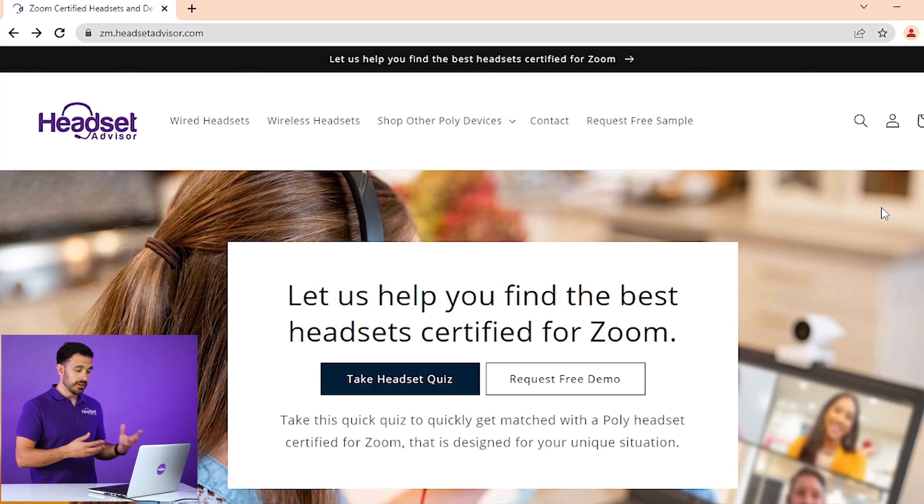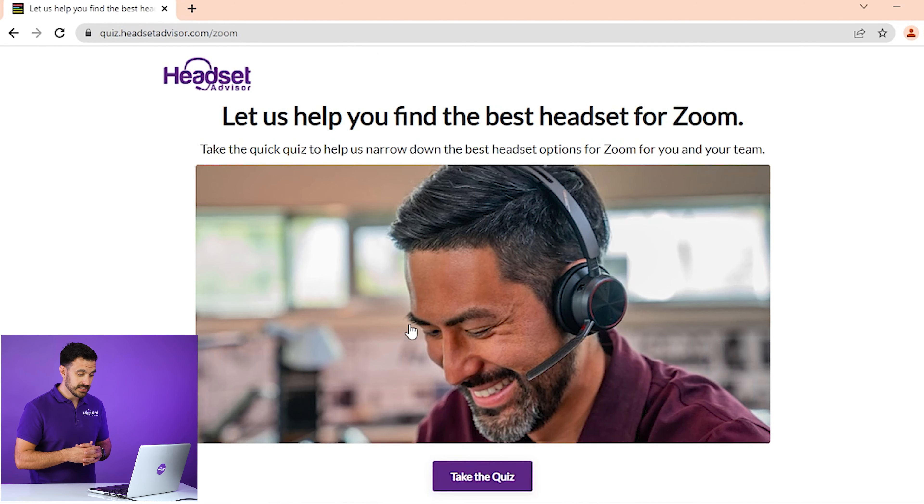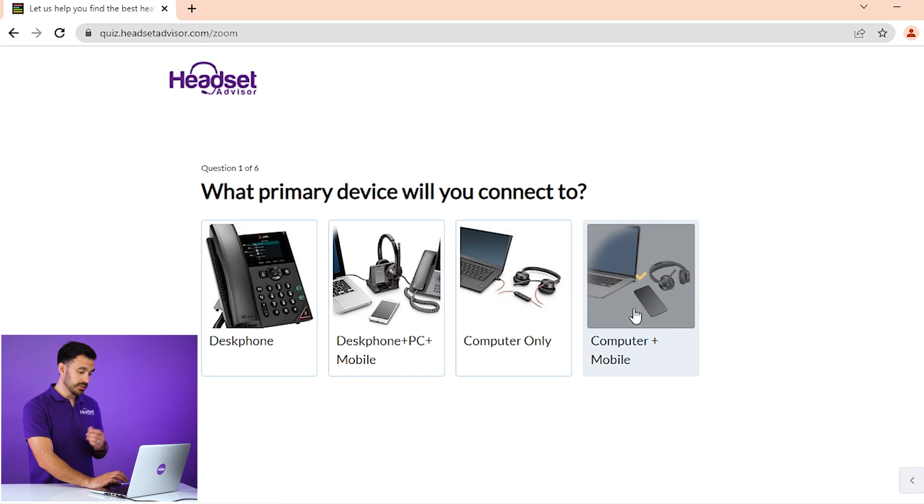Let's go over to this website and show you how easy it is to find the best Zoom headset for your unique situation. You can shop by wired or wireless headsets. This is a full dedicated e-commerce website so you can buy directly here. We also put together a full online quiz tool to help you navigate. Go ahead and take the headset quiz — first you'll need to decide what kind of device you want to connect to: a desk phone, Zoom software only, your computer, or your mobile device.